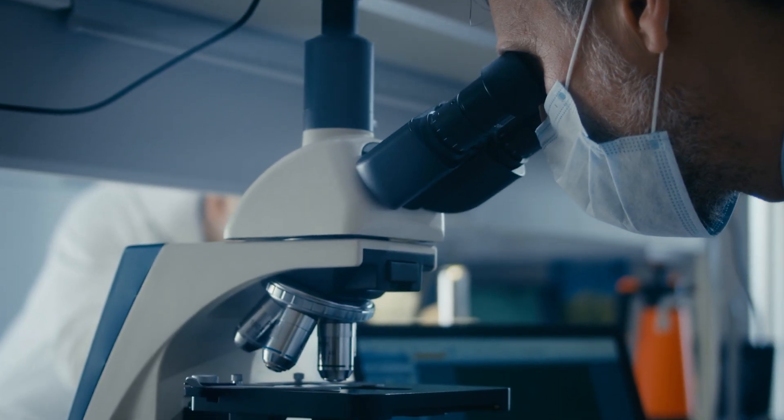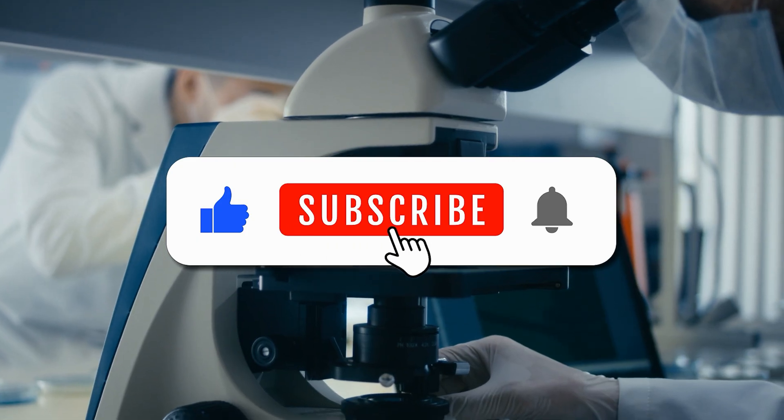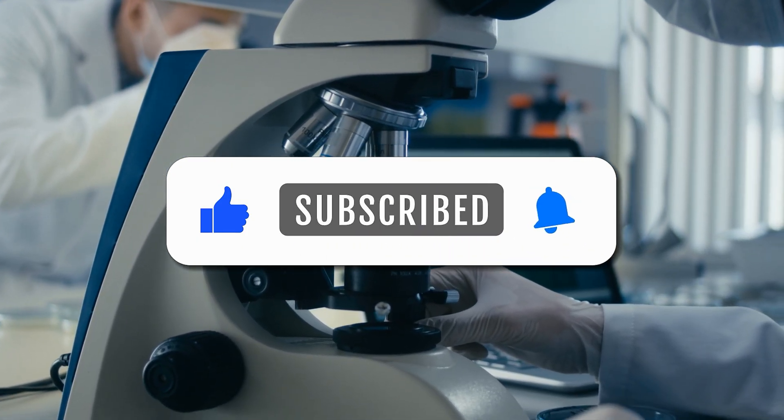What should I examine under the microscope next? Drop your suggestions in the comments below. Don't forget to like and share if you enjoy these kitchen science videos.